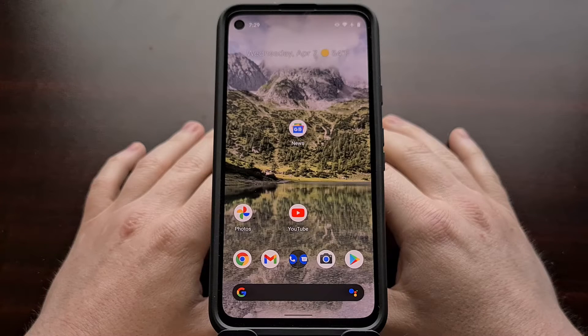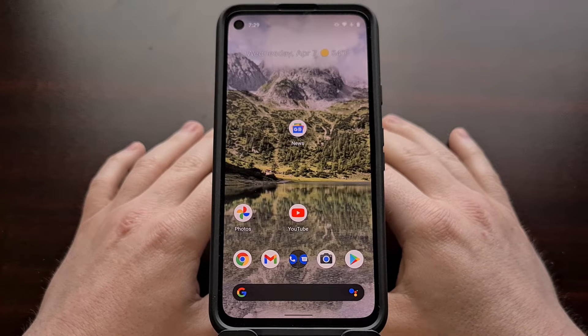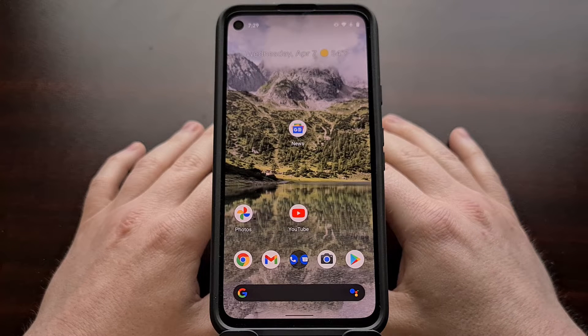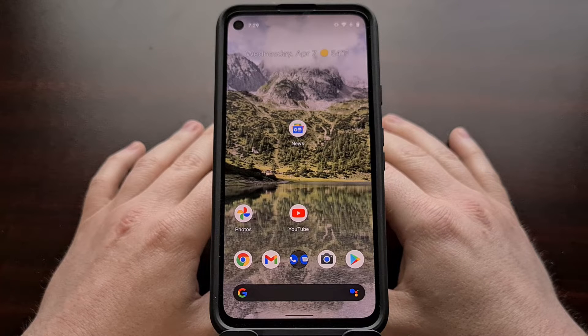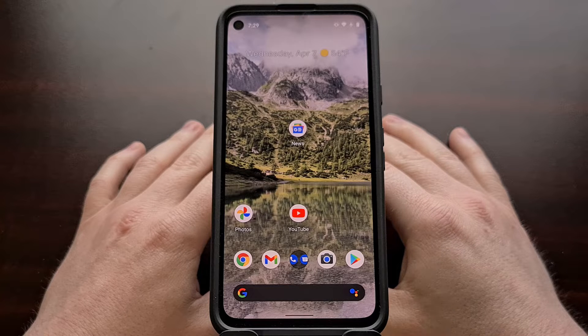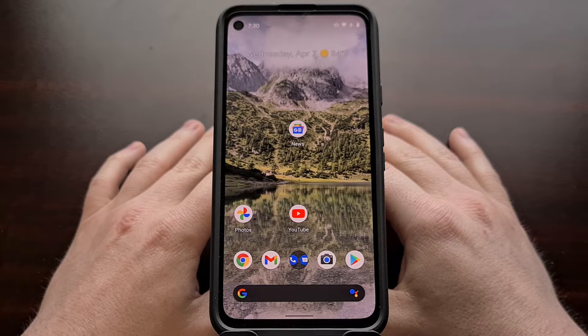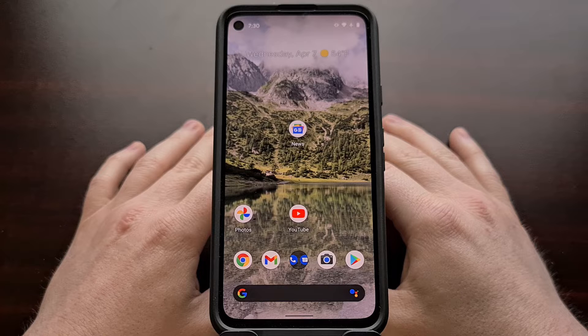If you have a Google Pixel smartphone, then over the last couple of months you may have noticed the quality of your videos being played on streaming applications such as Netflix or Amazon Prime have degraded in quality — specifically they're only able to play at 480p. This is likely due to an over-the-air update that Google sent out that has broken its own Widevine DRM support.